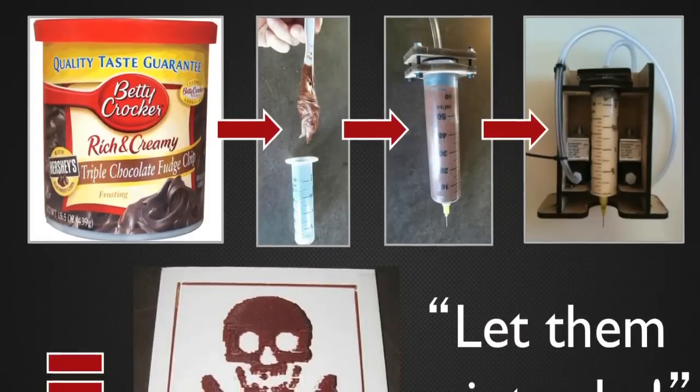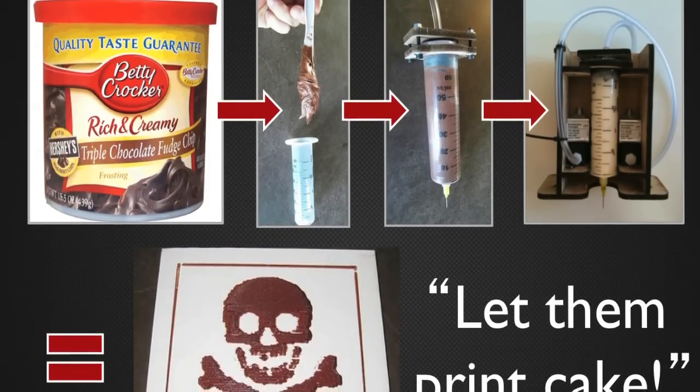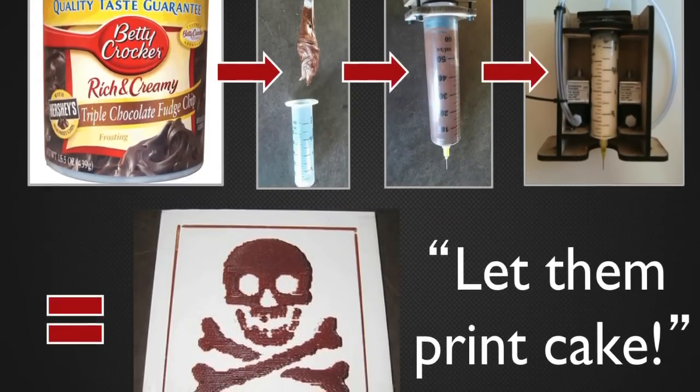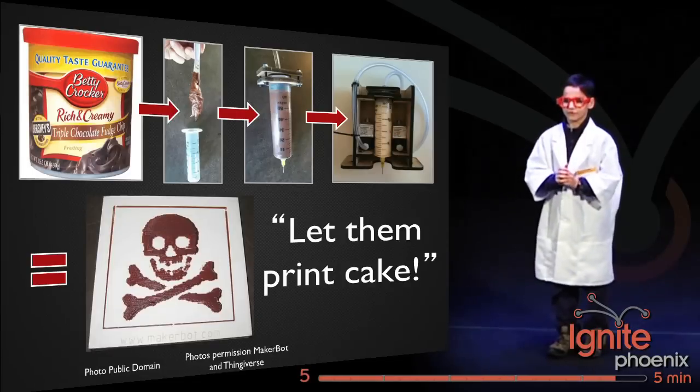But you aren't limited to plastic. You can replace your extruder tool head with a frostruder tool head, so you can print in frosting. Now you can print your cake and eat it too!